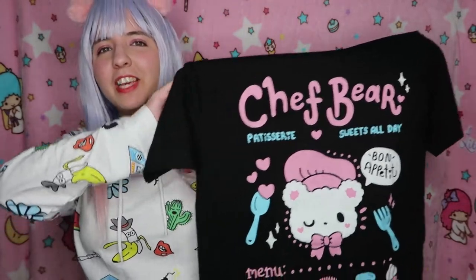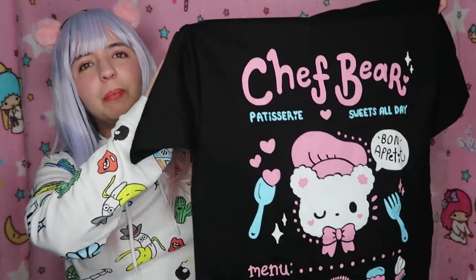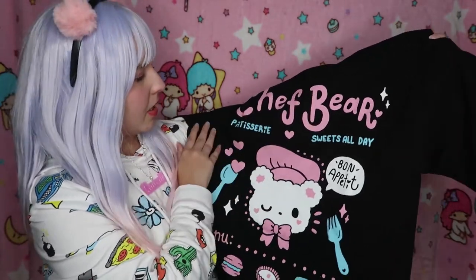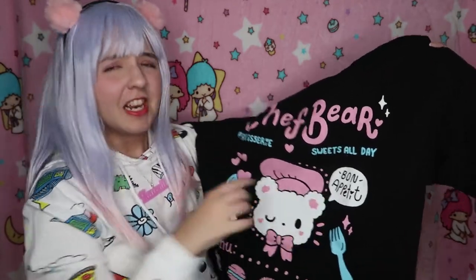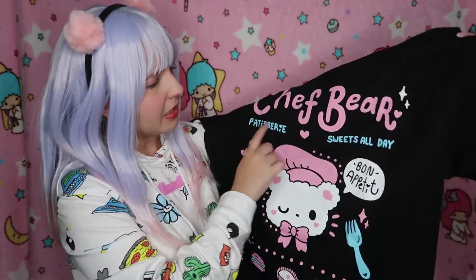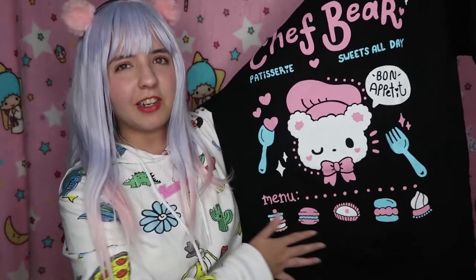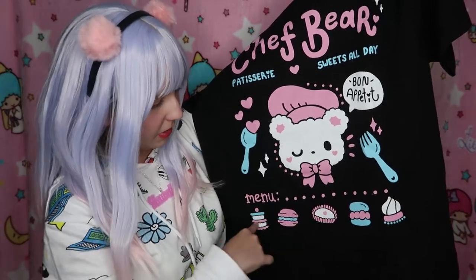It's the same as I saw on her shop — pure black and pastel, so adorable! It's going to look so awesome with this wig. It features a chef bird design — 'patissier' — with 'Swiss all day, bon appétit' and a menu with very cute desserts. I recognize macaroons! I can feel the print on the t-shirt. It's in All Style Apparel and Active Wear classic, and I chose size medium.